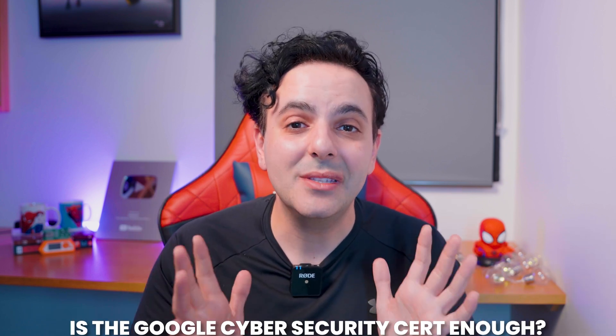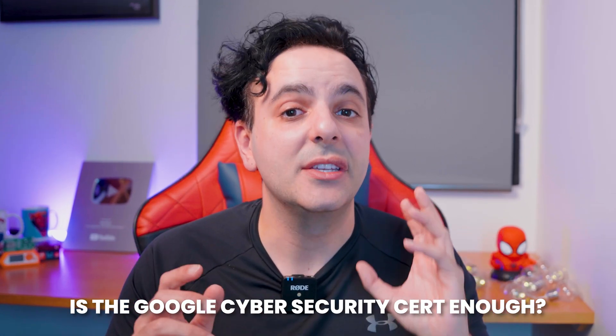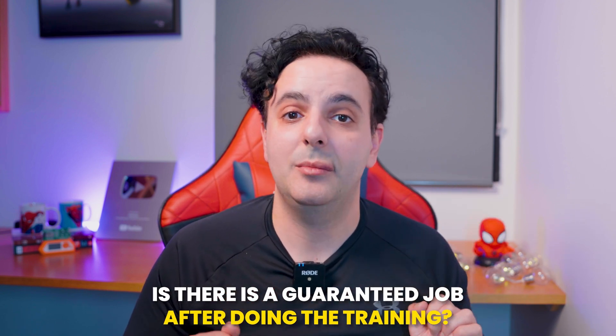If you decide to do the Google cybersecurity cert, a common question I get is: is the Google cybersecurity cert enough? This question is problematic because what people are really asking is whether they get a guaranteed job after finishing. If you stop and think about it, they're asking: can I pay $50 or a few hundred dollars and have a guaranteed cybersecurity job paying thousands per month? I wish that were true, but this is not how landing a cybersecurity job — or any professional job — really works.